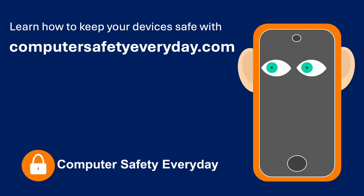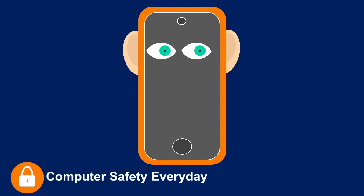Learn how to keep your devices safe at ComputerSafetyEveryday.com. Also, learn more about basic cybersecurity by watching these videos.